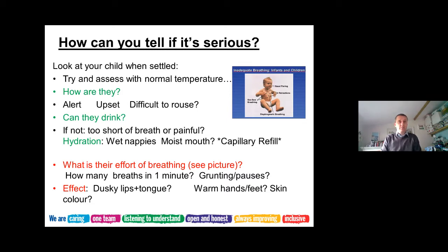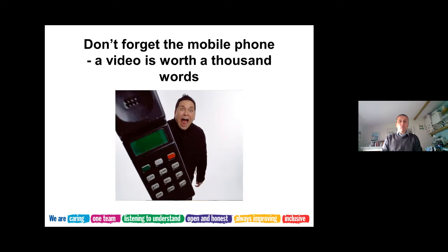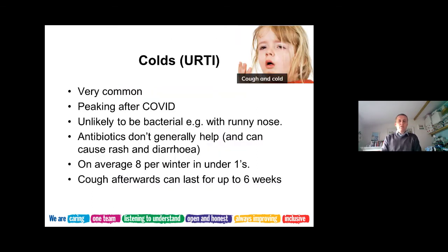If you're not sure about the pattern of breathing, taking a picture or video clip on your smartphone can be really useful - particularly if they have pauses and you're trying to catch that moment. This can help when you're chatting to a doctor who's triaging, or if you're going into the surgery.